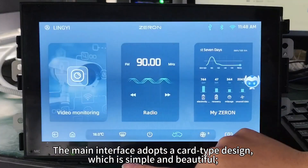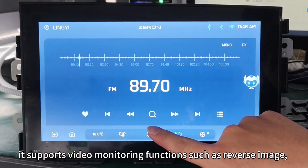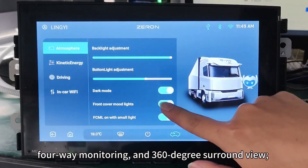The main interface adopts a car-type design, which is simple and beautiful. It supports video monitoring functions such as reverse image, four-way monitoring, and 360-degree surround view.